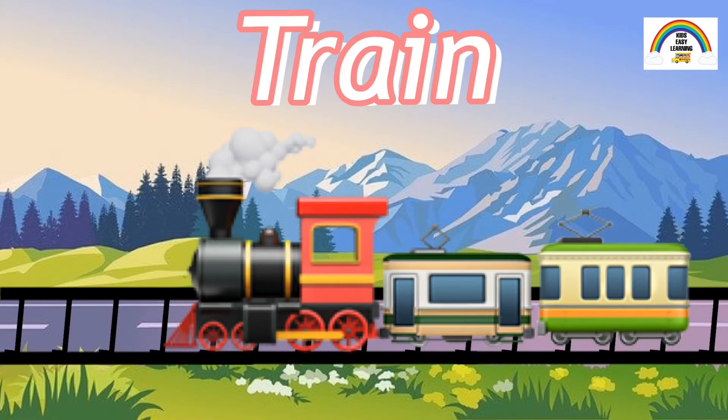This is a train. It carries people or goods from one place to another. Trains are usually used to travel long distances.